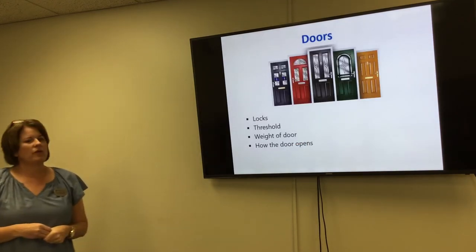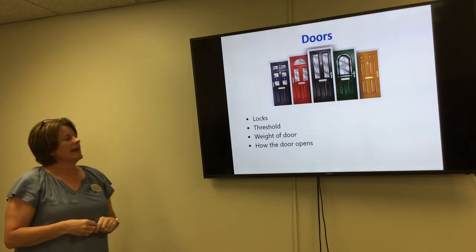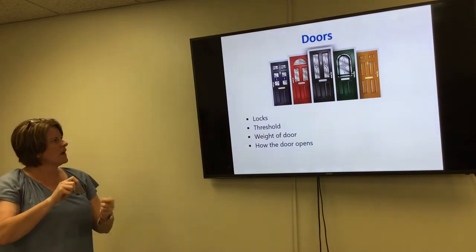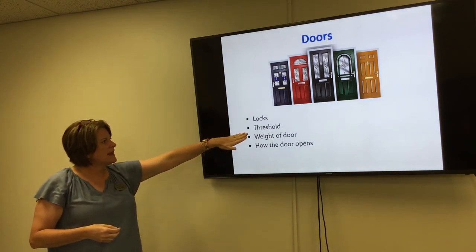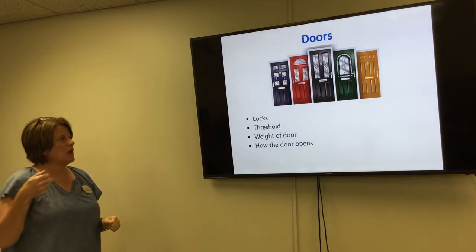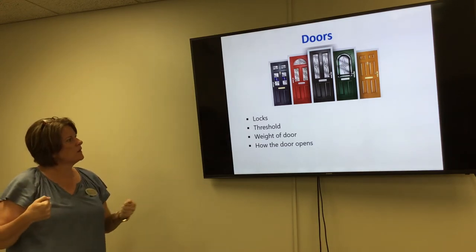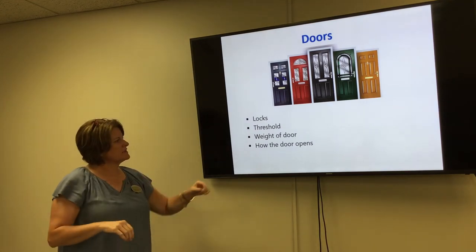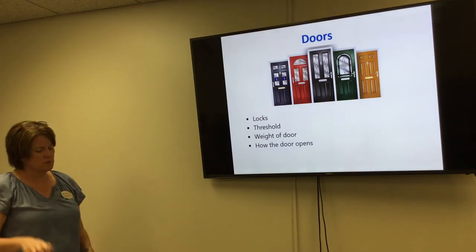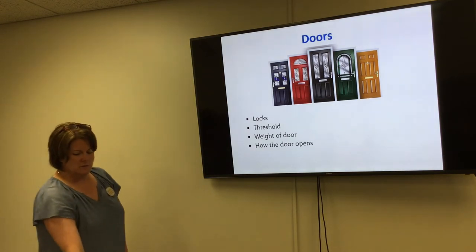Doors are something we don't think about often, but they can play a significant role in falls. Consider what kind of lock you have and whether you're standing there having to unlock several things. Check your threshold — is it safe and intact? The weight of the door matters too; if it's heavy and hard to pull, especially with arthritis in your hands, it can throw your balance. How the door opens — whether it's smooth, requires tugging, or is a sliding door — can also affect your balance.